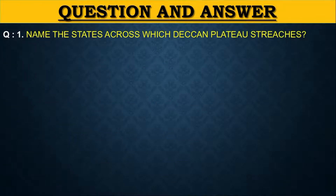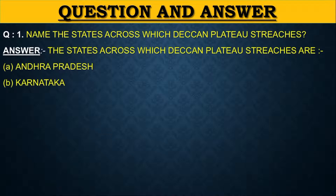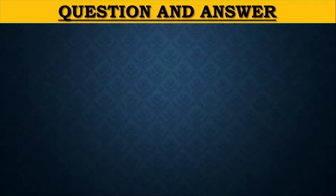Third, we will discuss question and answer of this lesson. Name the states across which the Deccan Plateau stretches. The states are: first Andhra Pradesh, second Karnataka, third Kerala, fourth Maharashtra, fifth Tamil Nadu, sixth Telangana.